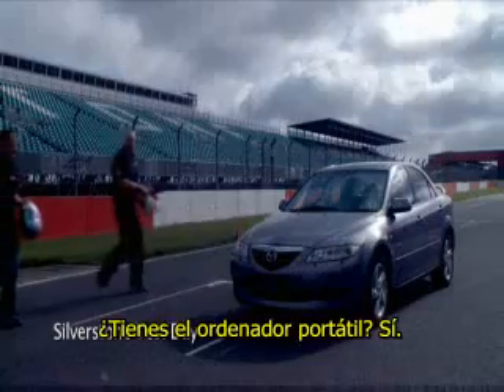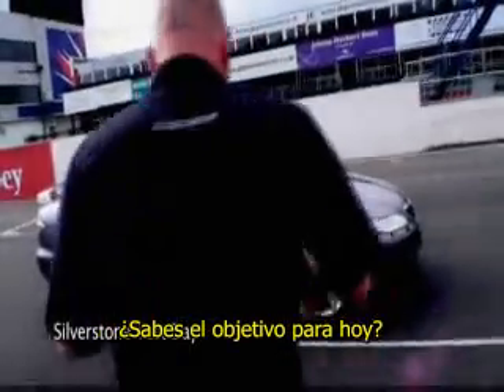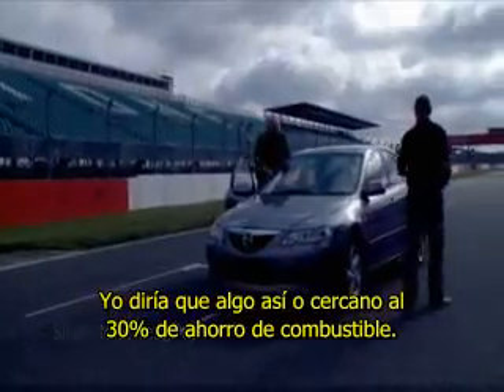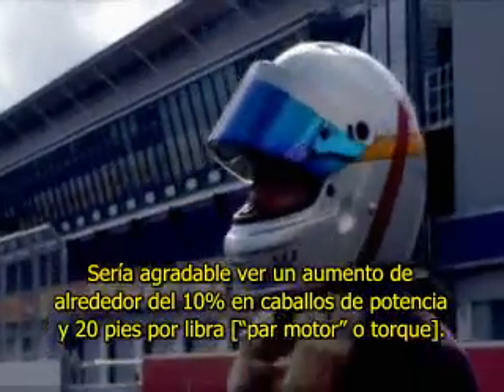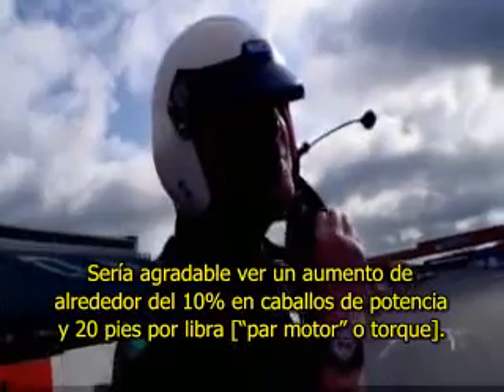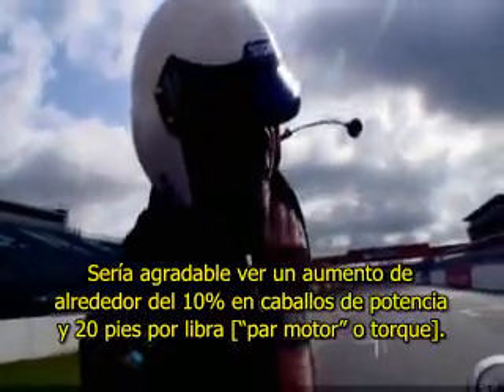We've got a laptop, we've got everything we've got. I would say if anything we're approaching 30% on a fuel saving. It would be nice to see an increase of about 10% on horsepower and 20 foot-pounds of torque.